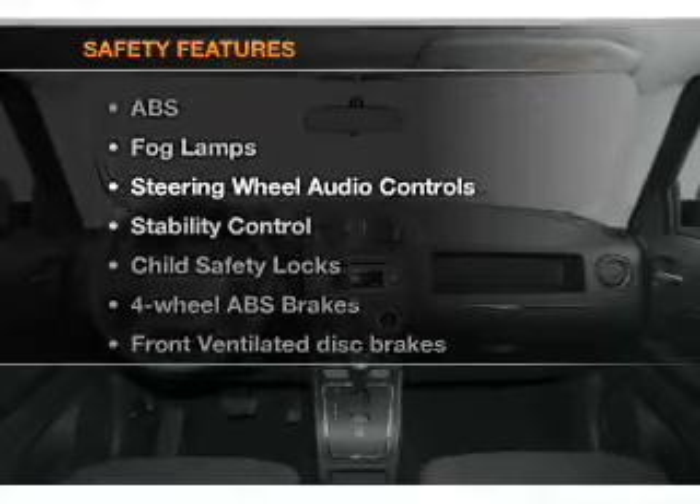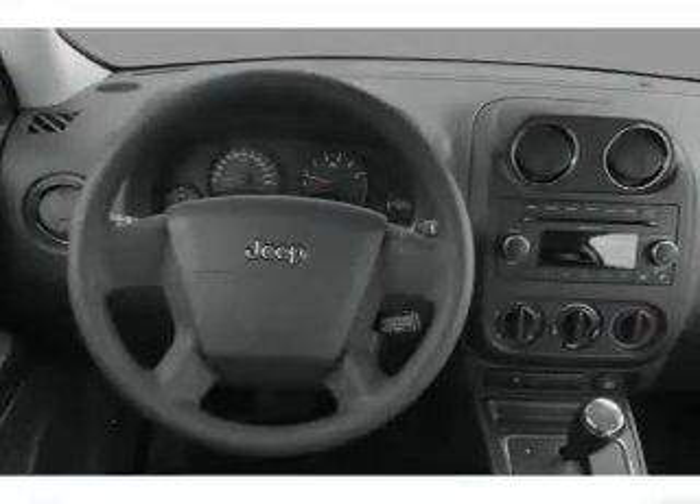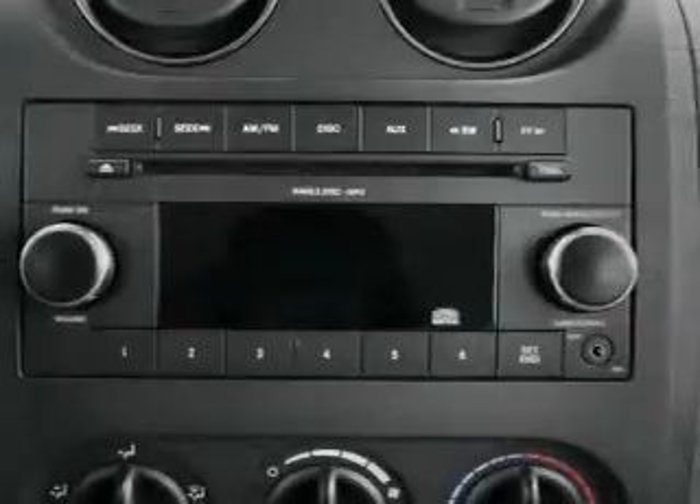And for your peace of mind, the following safety equipment is included: front ventilated disc brakes, curtain head airbags, passenger airbag, traction control, stability, low tire pressure warning, and independent suspension.